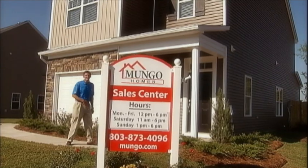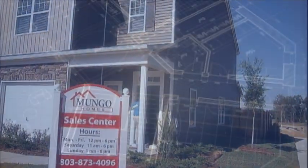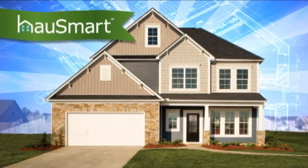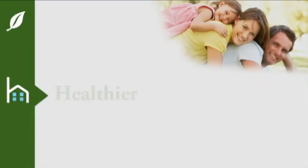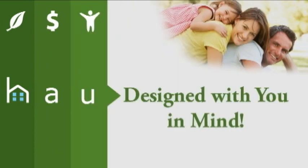So just exactly what is Housemart? Housemart is healthier, more affordable, and designed with you in mind.